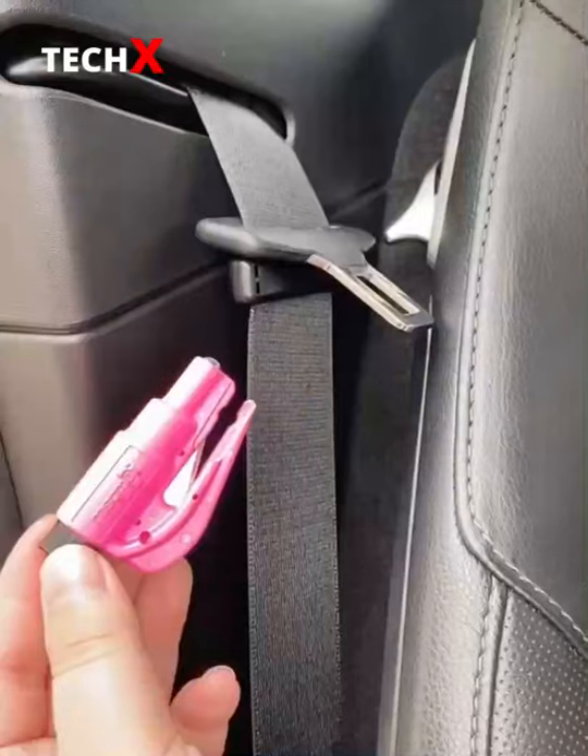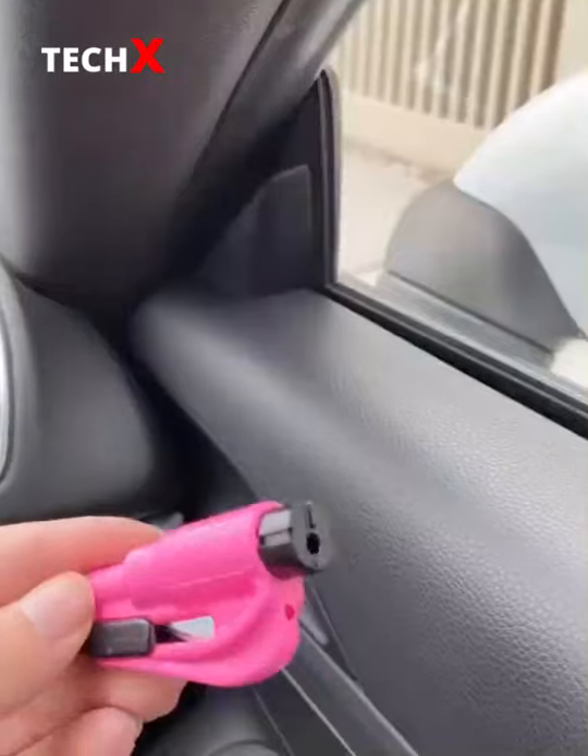Next up is this safety tool everyone should have on their keychain. In case of an emergency, you can use it to cut your seatbelt or break a window.